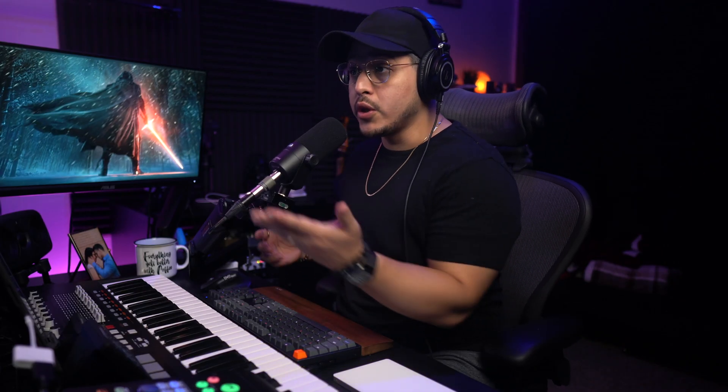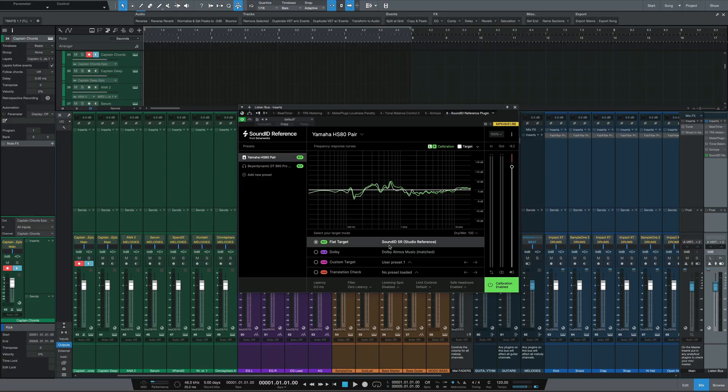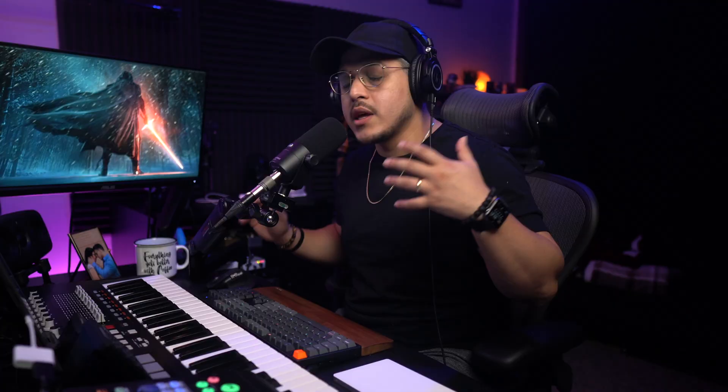The cool thing about SoundID Reference is that it comes as a computer app that allows you to hear all the audio from your computer through the calibration, but also as a plugin that you can use inside your DAW. Both are great, but if you are planning to use the plugin, make sure to turn it off before you export your mixes — the calibration is only for you to hear in your room. If you use Studio One, you can place this plugin on the Listen Bus and have the ability to monitor your mixes through the calibration without having it print onto your mix.